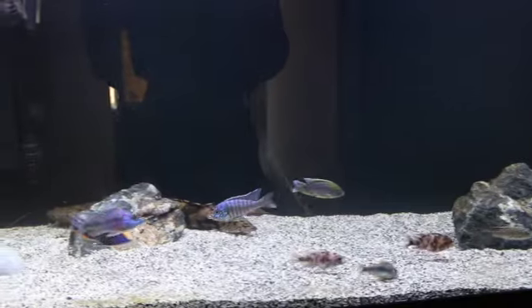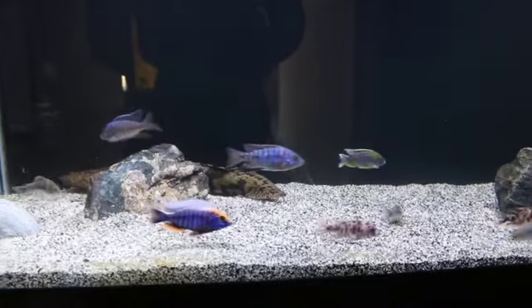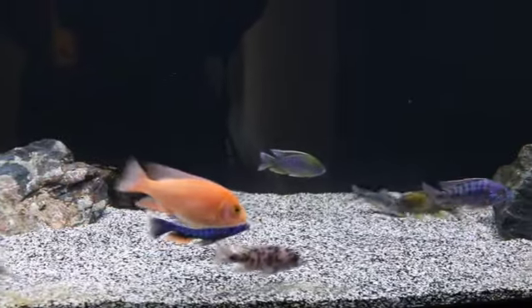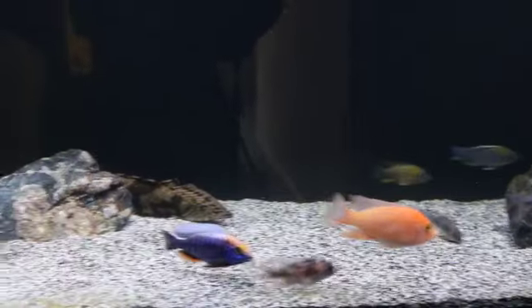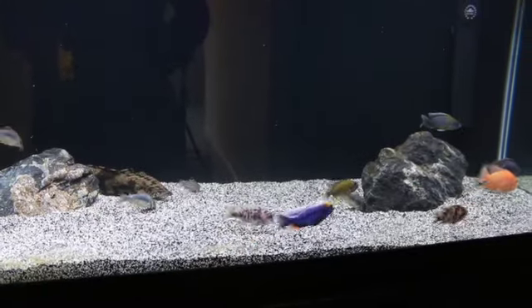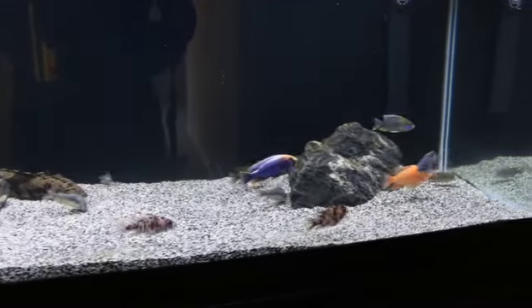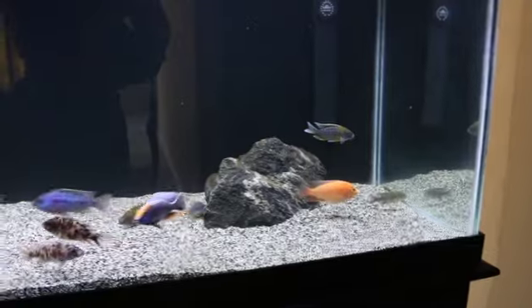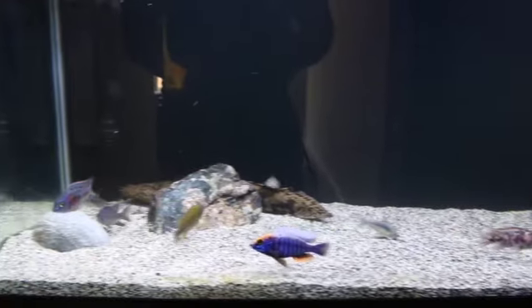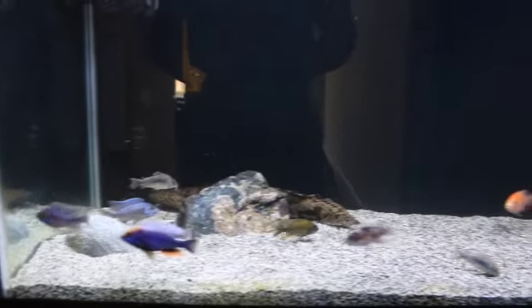Thank you to my YouTube subscriber who pointed out what this guy actually is — a red empress. I'm very happy somebody finally pointed that out because I had no idea what he was. He was just in a tank in a store and I bought him because he looked good. He didn't look this good when I bought him, but I took a chance on him. His tank is coming along very nicely.